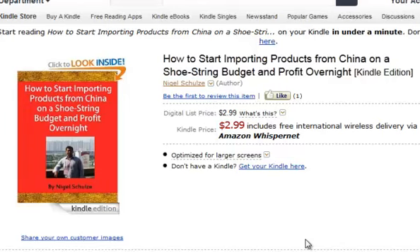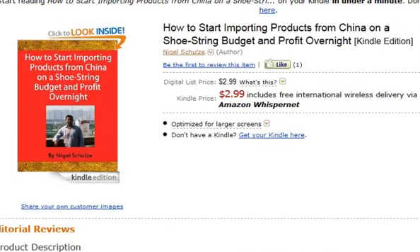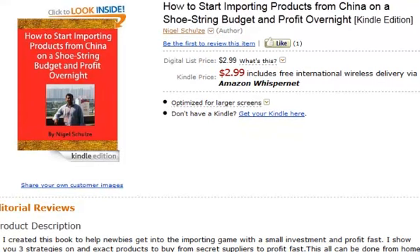My name is Nomadjil Schultz. I'm the author and creator of Importing Riches, and today I have a video review — an Amazon review — on my latest e-book on Kindle. It's about how to start importing products from China on a shoestring budget and make a profit overnight.